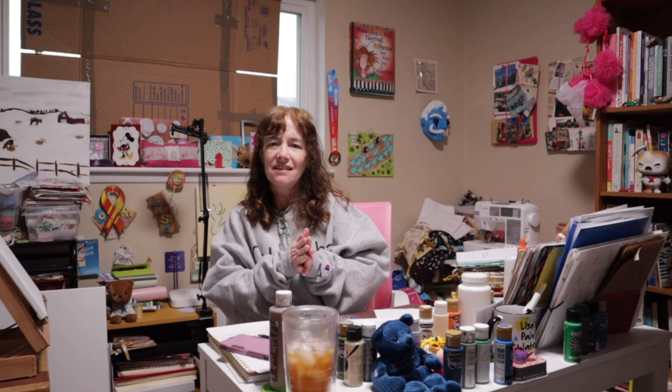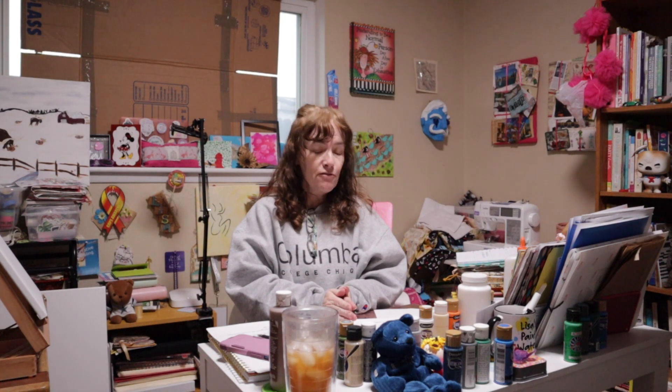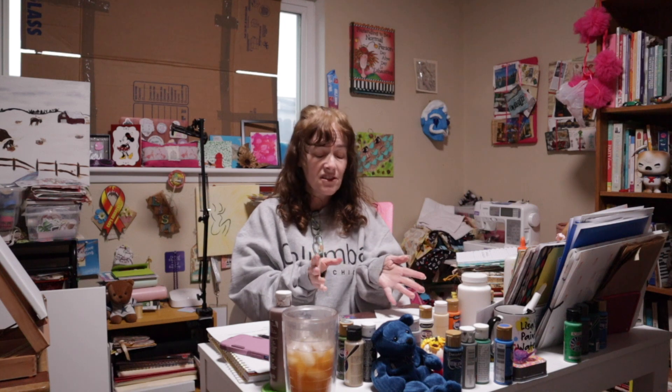Hey guys! Welcome back to LS Vintage Design. I'm Lisa. How's everybody doing? I hope you are having an amazing Monday. We are back for the second episode of redecorating your home on a budget with a vintage vibe. Today's episode is all about textiles, and there is a lot covered under textiles.